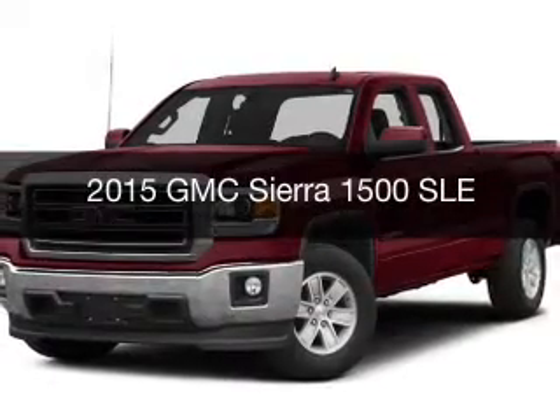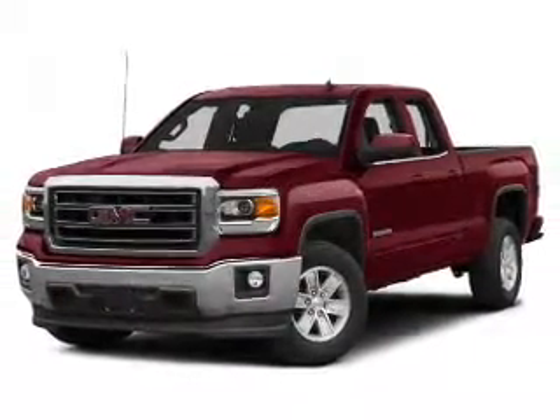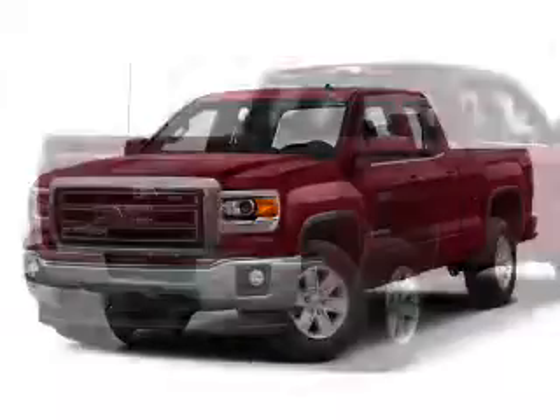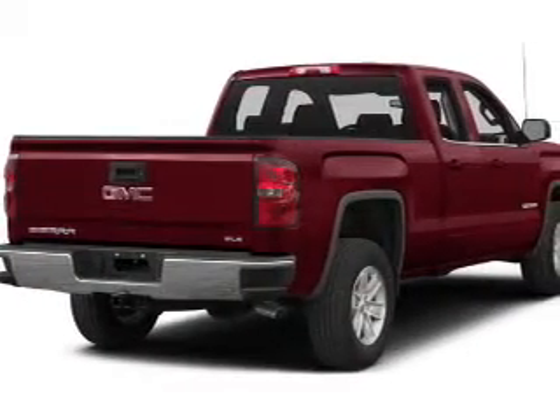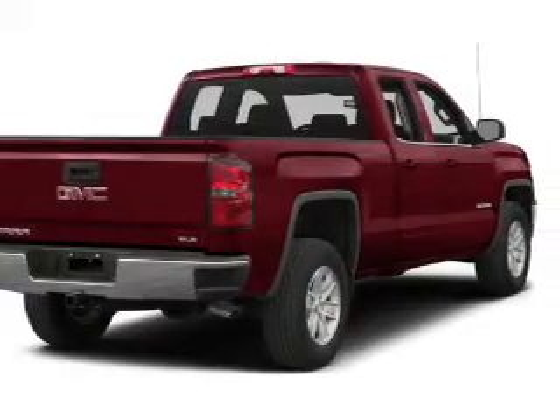This is a new 2015 GMC Sierra 1500. It's powered by four-wheel drive, engine, and an automatic transmission. The features include child restraint seats, power windows, and power steering.